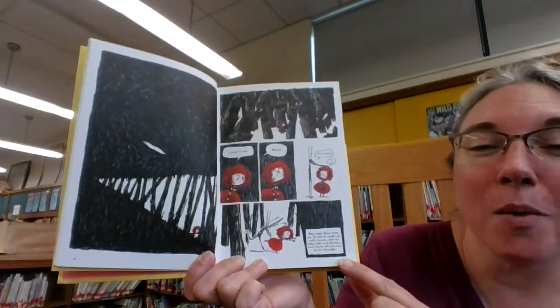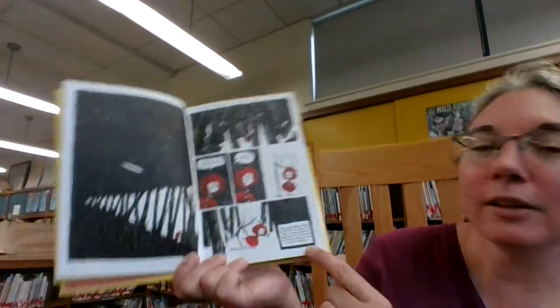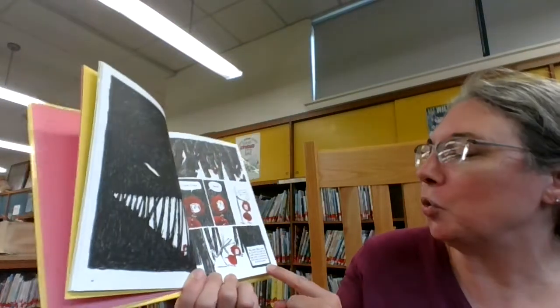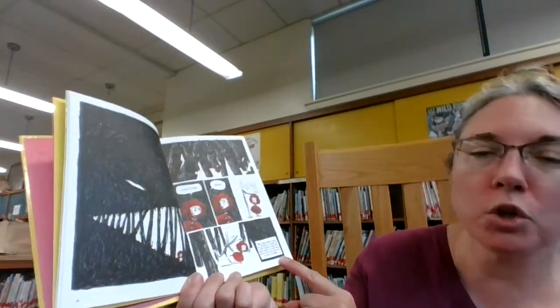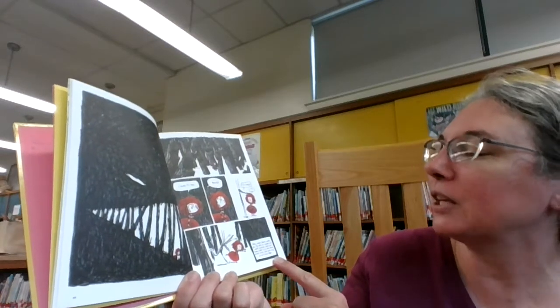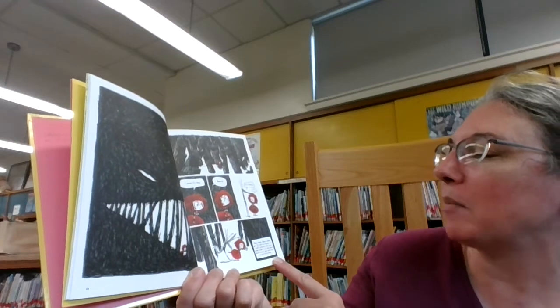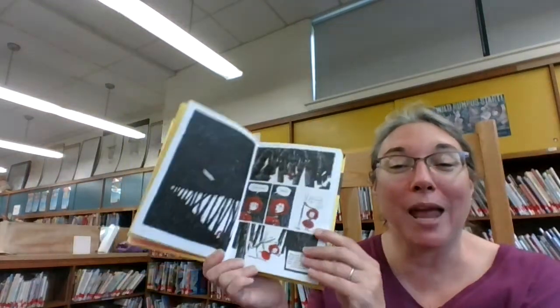And here's where you can see it's not quite a normal graphic novel. In the little square in the corner, it says, dear reader, Robin needs you. To help her escape the — sorry — wolf's clutches, close the book, shake it up and down three times, and then turn to the next page.